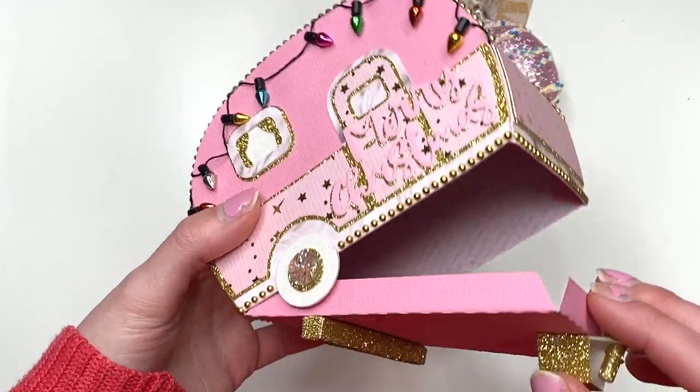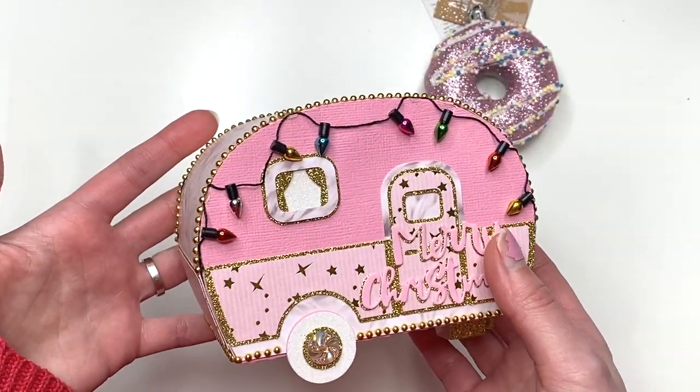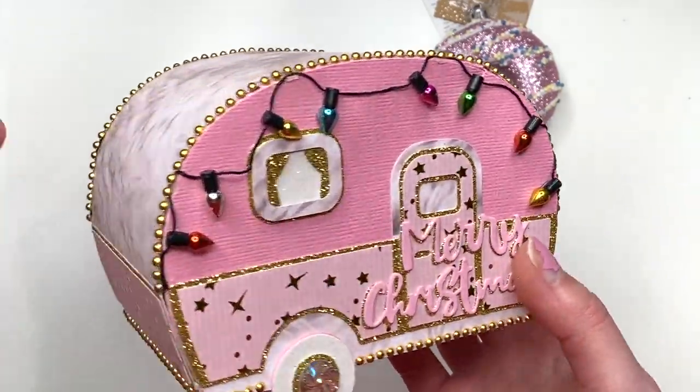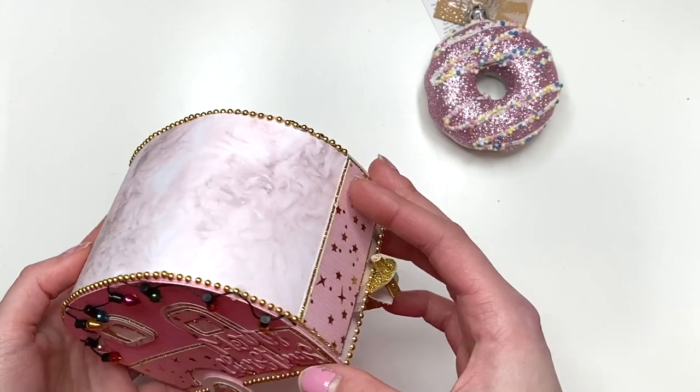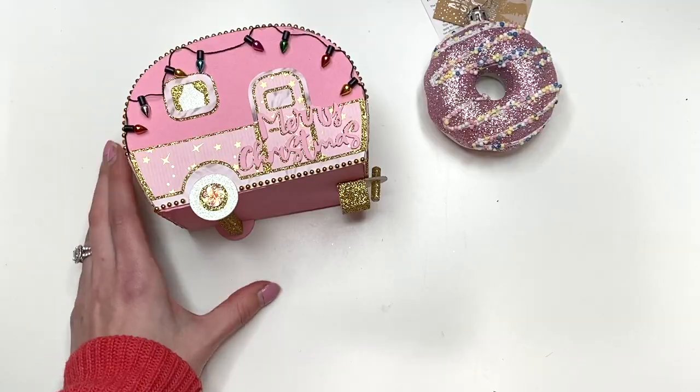I love this. I saw her make this and I was just mind blown. Look how stinking cute that is — look at all those details, all that layering. So pretty. Thank you so much, Cheryl. I love this thing so much.